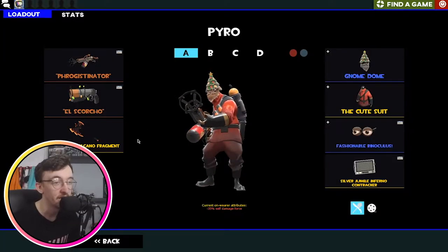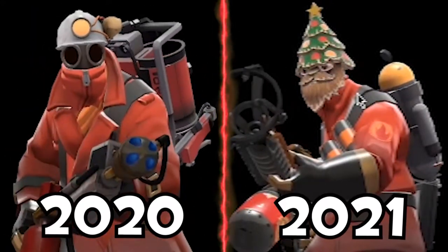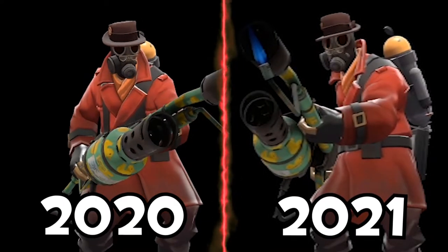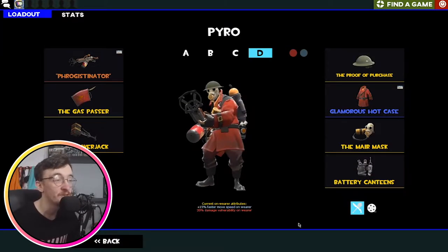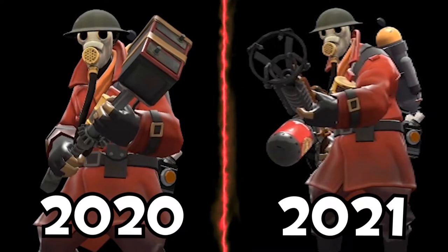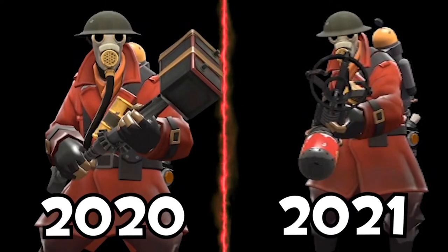This is the Flog loadout, I guess we could say. I just think he looks pretty funny — I think the combination of the Binoculus and the Gnome Dome is hilarious, so I'm going to keep using it. Then we've got my secondary Pyro loadout; I don't believe this has changed much from last year — I'm very happy with his look. And then this is the MVM loadout. It's either the Phrygistinator or the Nostromo Napalmur depending on what the wave is. The Gas Passer — some people love it, some people hate it — and the Powerjack just for speed. This one hasn't changed at all and I can't see it changing.